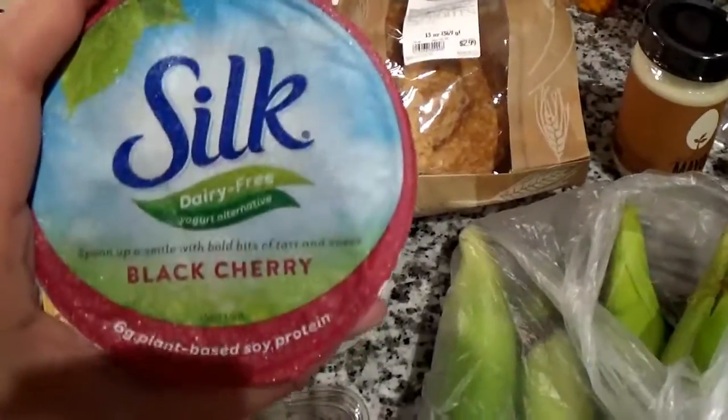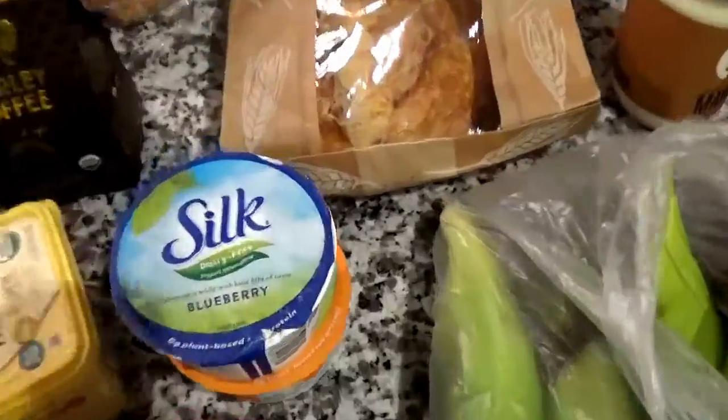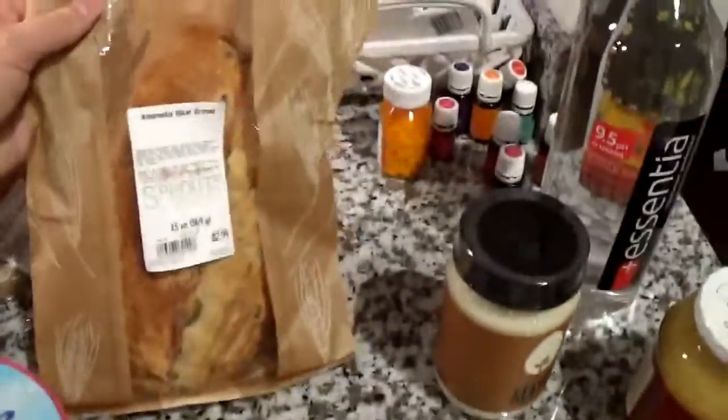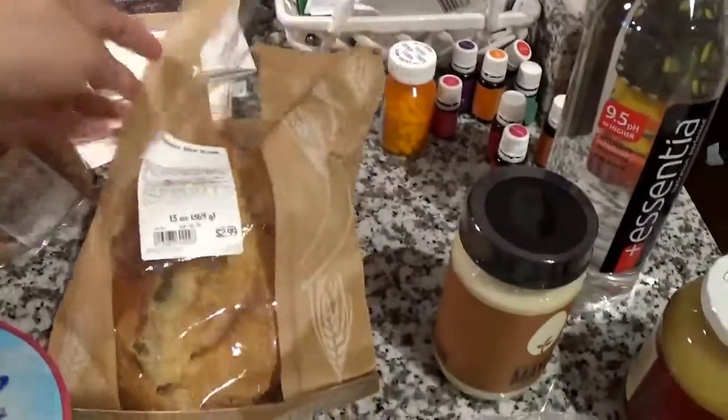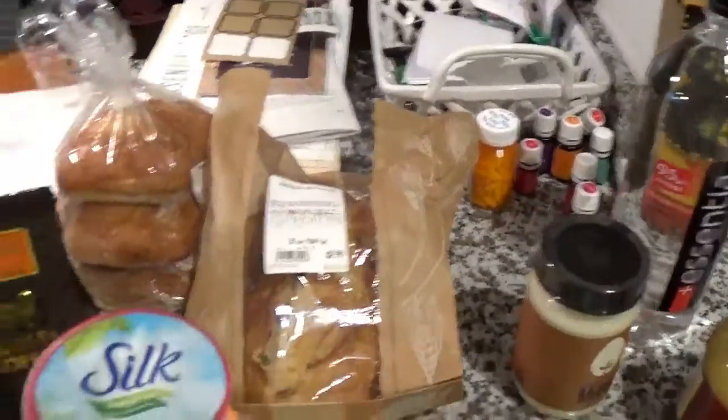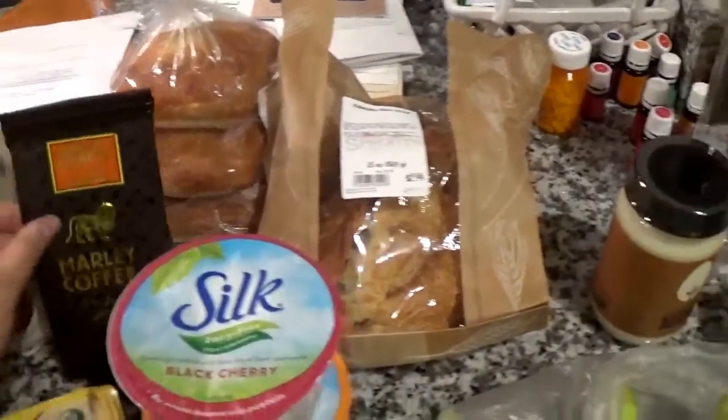I've gotten these mango and peach yogurts before and they were really good, so I got a black cherry one, two peach and mango, and a blueberry one. I got this kalamata olive bread and these ciabatta sandwich buns for the sandwich at lunch.